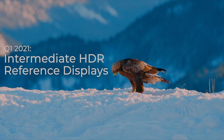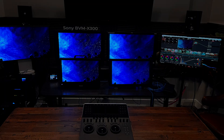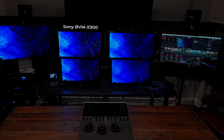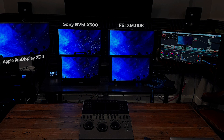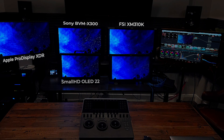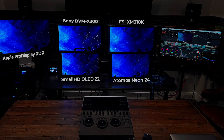Today I'm talking about my experience testing the new crop of intermediate HDR reference displays. Recently I got together with my friends at Paradox Post to test some HDR displays. We set up a test where we fed the same HDR signal to the Sony BVM-X300, the FSI XM310K, the Apple Pro Display XDR, my SmallHD OLED 22, and a loaner Atomos Neon 24.